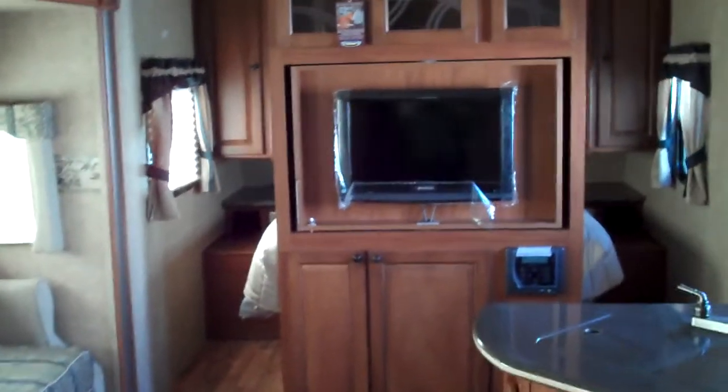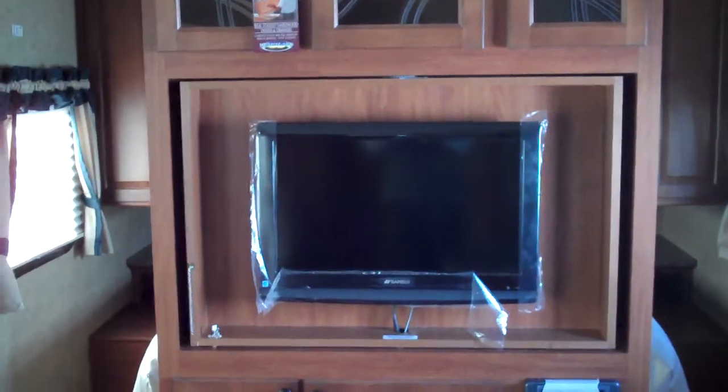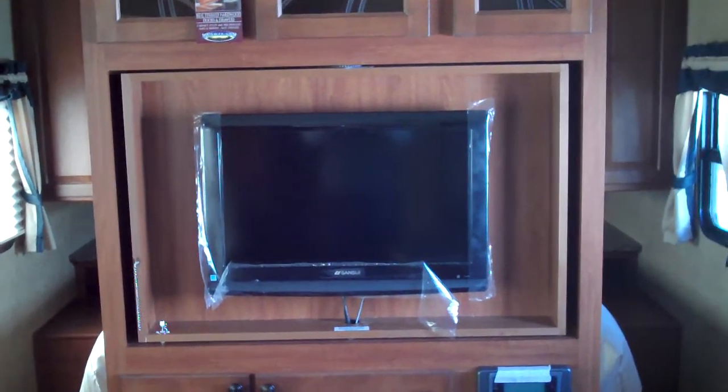In the center of this model you have an entertainment center with an LCD TV. The TV does swivel back and forth so it can be viewed from the living area or from the bedroom.